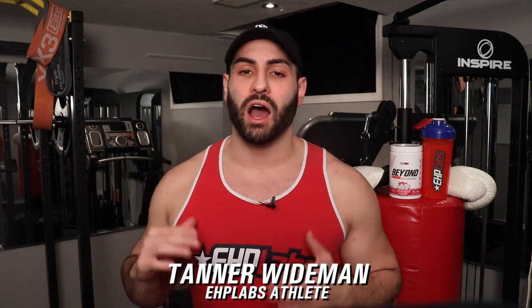In today's video, I'm going to share five critical recovery tips that you need to follow for maximized performance, muscle growth, and overall physical well-being. Stick around for tips number four and five for my favorite recovery strategies to avoid overtraining and keep your gains on an upward trajectory. Let's get into it. What's going on everyone? Tanner Weidman of Barbarian Body, EHP Labs athlete.